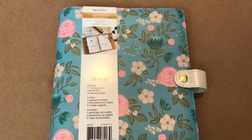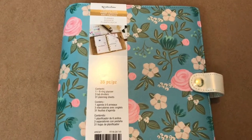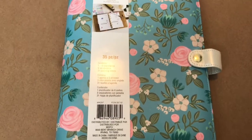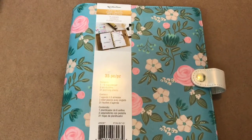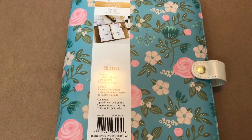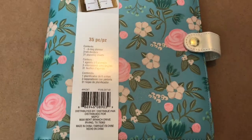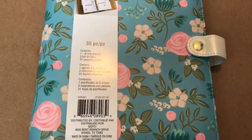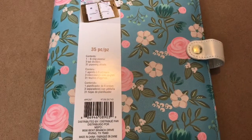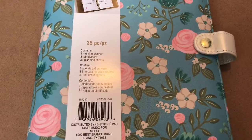These items are from Michaels, and the first item is a Recollections Planner Cover. I bought it online without having seen it in person, and it's a really pretty blue with pink flowers, a lot of greenery, and blue flowers as well. The tab is done in a pearlescent white, and it says there are 35 pieces. The contents included are one six-ring planner, three tab dividers, and 31 planning sheets.